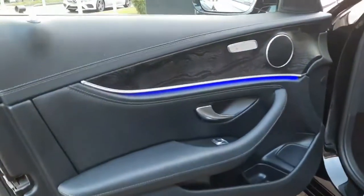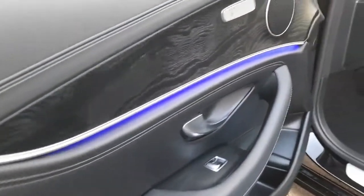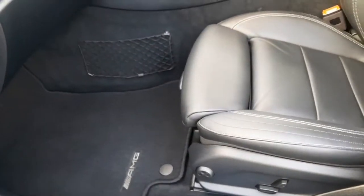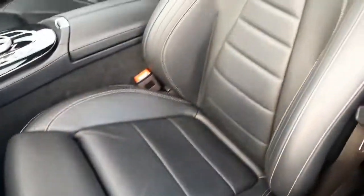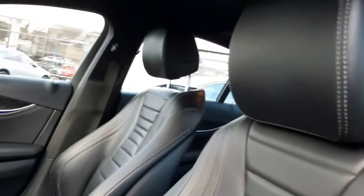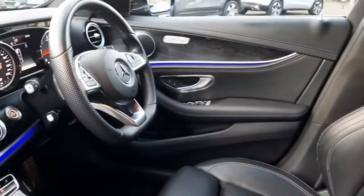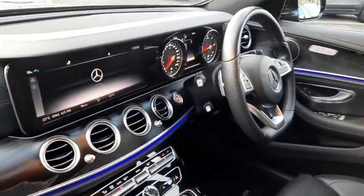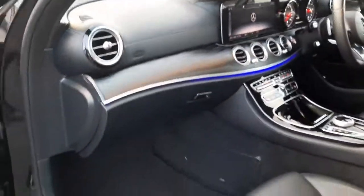Inside, this car is finished with heated front seats and open-pore ash wood trim. It has lumbar support in the front seats, AMG floor mats, and a Nappa leather interior. It's finished with a leather-bound dash, an AMG flat-bottom steering wheel, and ambient lighting with 64 different colours to choose from.